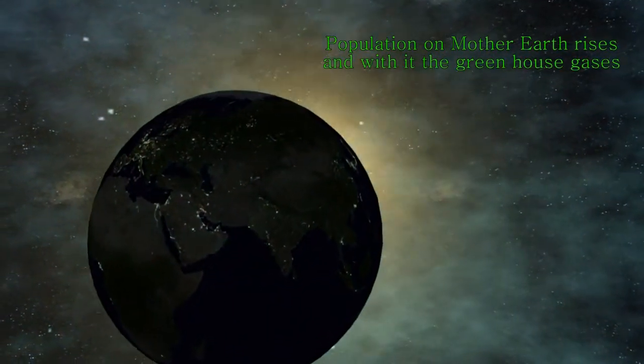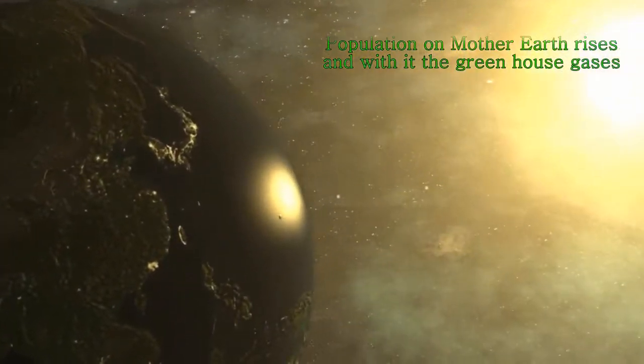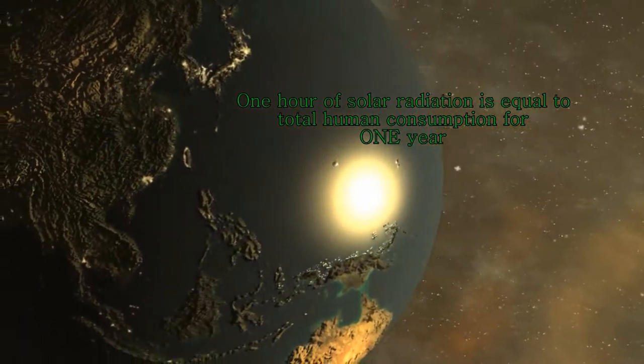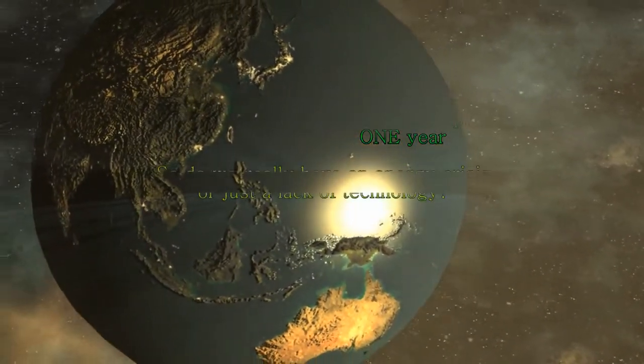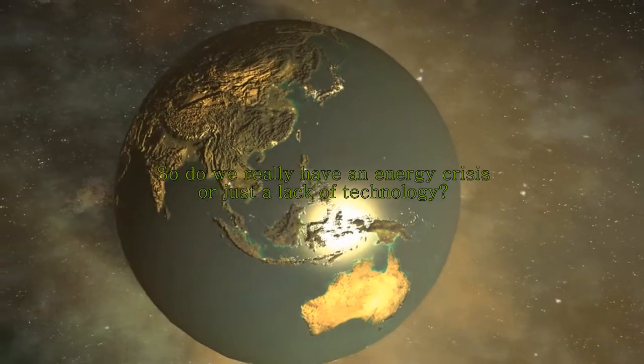The population on Mother Earth rises, and with it the greenhouse gases. One hour of solar radiation is equal to total human consumption for one year. So do we really have an energy crisis, or just a lack of technology?